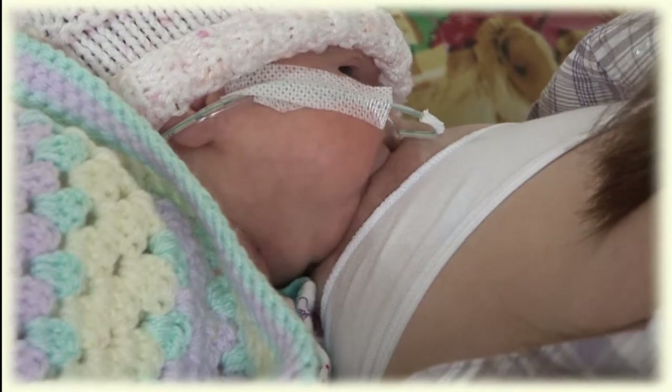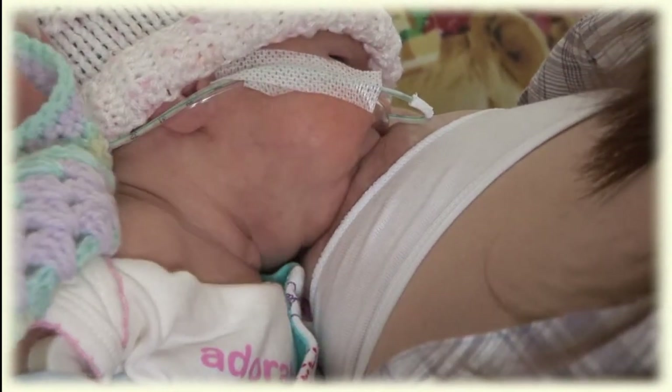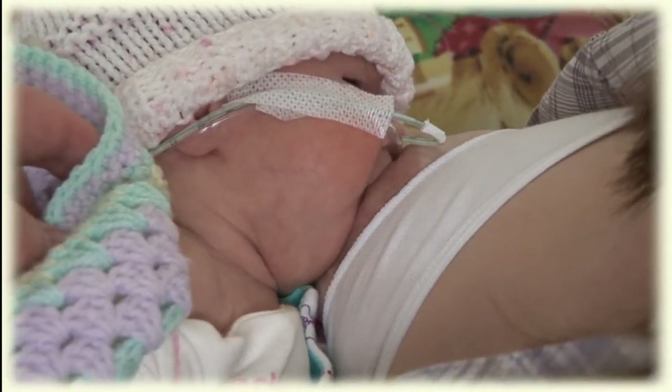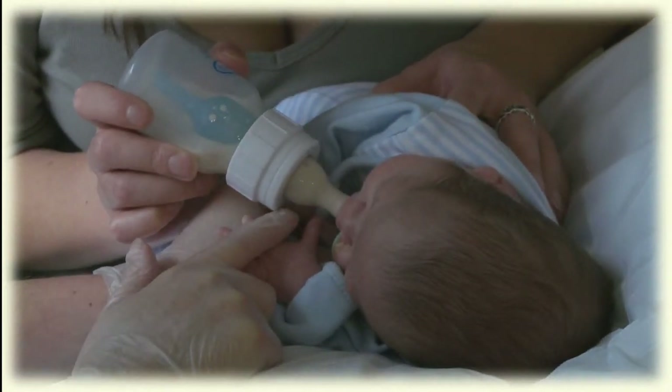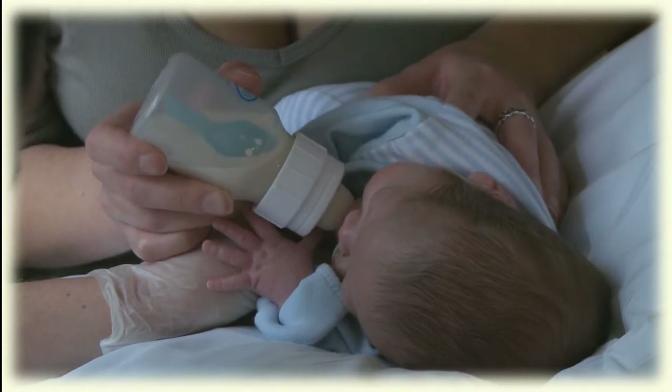Feeding independently is a skill, and it's one which many babies take some time to master. Whether they're breastfeeding or bottle feeding, they need to be able to coordinate three very important activities: sucking, swallowing, and breathing.